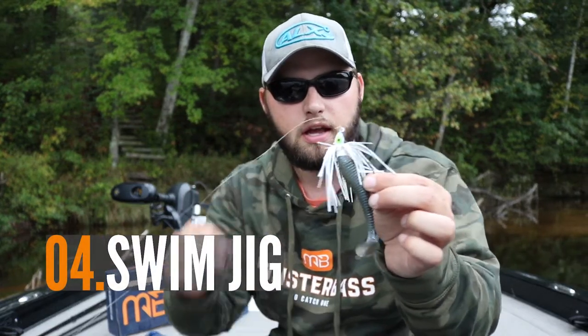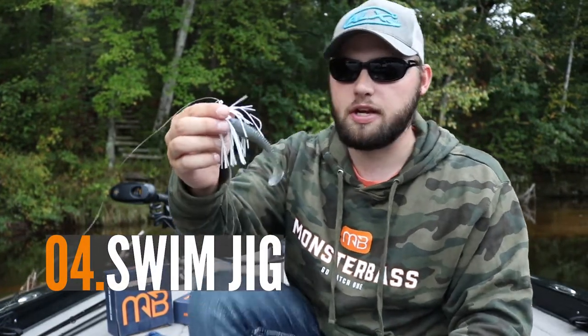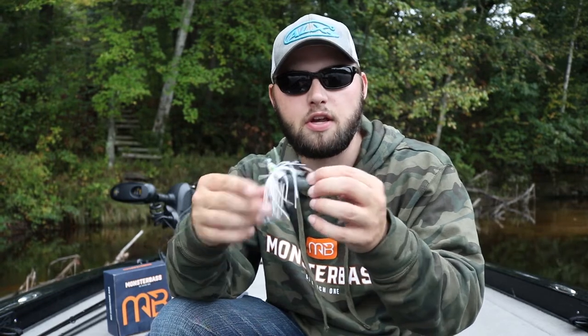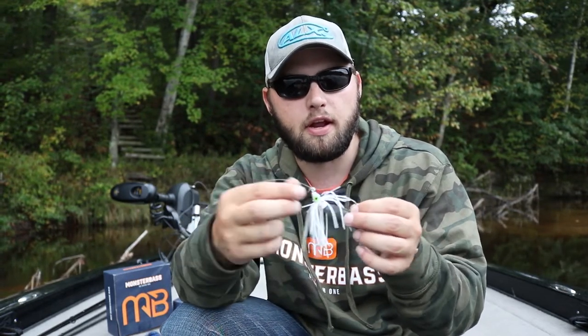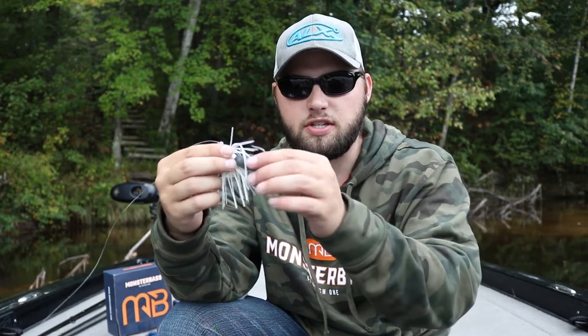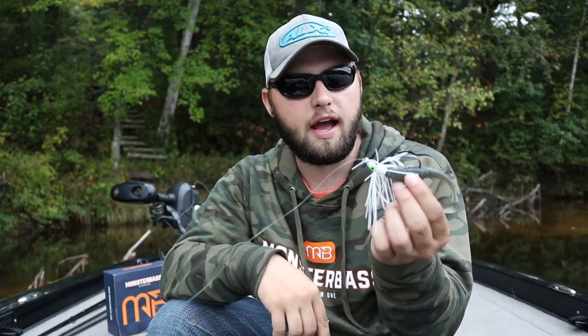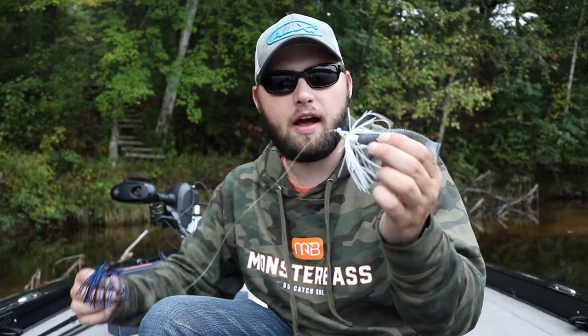My next favorite bait — if the spinnerbait isn't quite working, especially early fall when you're getting hung up in grass and having to rip through it constantly — I switch to a swim jig. I'm a huge fan of swim jigs; they're very versatile. You can skip them under docks, get them into those shallow areas, and they pull through the grass really well — they're designed to come through the grass super nice. I love to throw a rage tail paddle tail on them, or any sort of paddle tail. Even a Keitech works, because it's going to resemble a bait fish coming through the water.